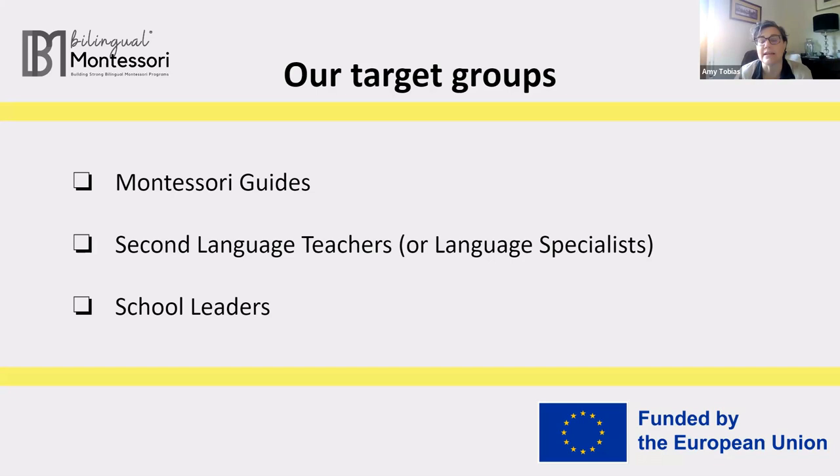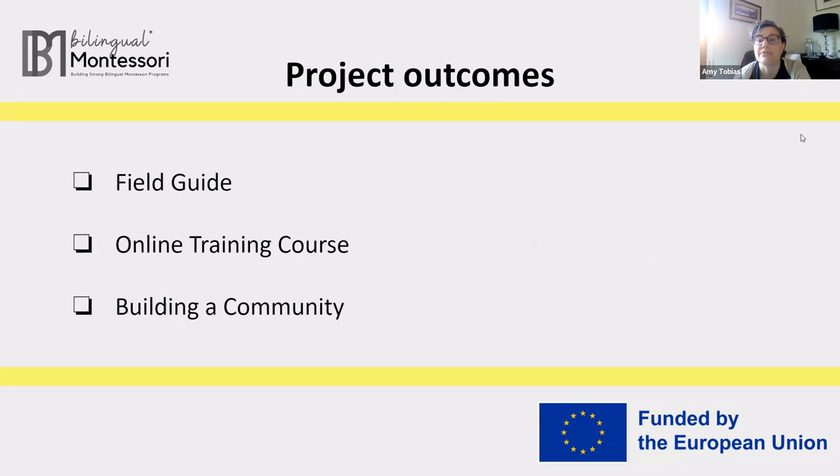Early on, it was decided that our approach to this challenge would come from the whole school perspective, meaning we will focus on the specific needs of the different groupings that make up a school — namely the Montessori guides, the language specialists, and the school leaders. Keeping those groupings in mind, we are developing the grant outcomes in three different areas. First, we have the field guide, which we now officially call the Field Guide for Building Bilingual Programs for Elementary Schools.